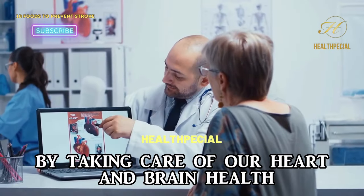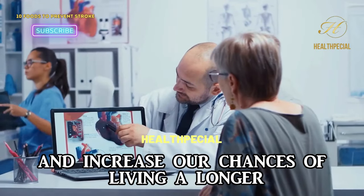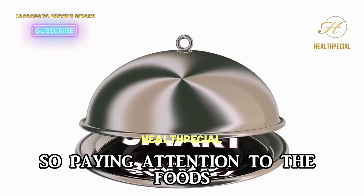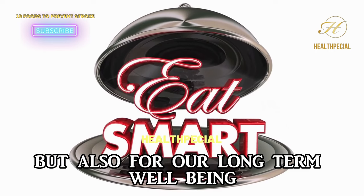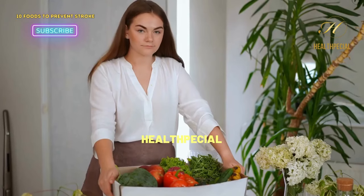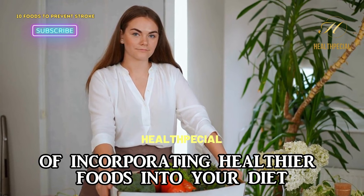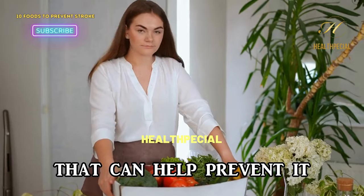By taking care of our heart and brain health, we can improve our overall quality of life and increase our chances of living a longer, healthier life. Paying attention to the foods we eat is not only important for our immediate health, but also for our long-term well-being. Now that you're aware of the advantages of incorporating healthier foods into your diet to reduce the risk of stroke, let's delve into the list of top foods that can help prevent it.